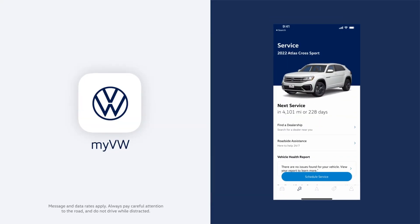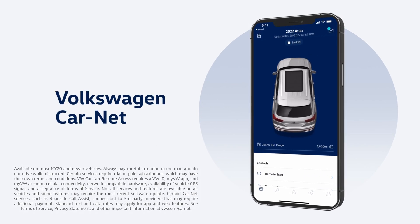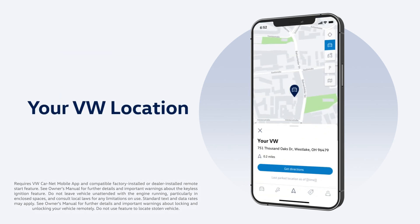You'll also want to download the MyVW app to put everything — such as service reminders, scheduling, and history — at your fingertips. When you activate VW Carnet in MyVW, you can also do things like lock or unlock your doors or find your car in a parking lot. If you haven't yet signed up for MyVW, we can do it now.